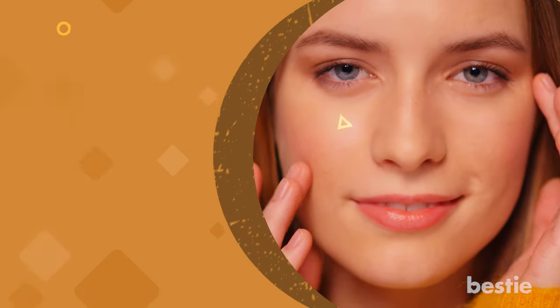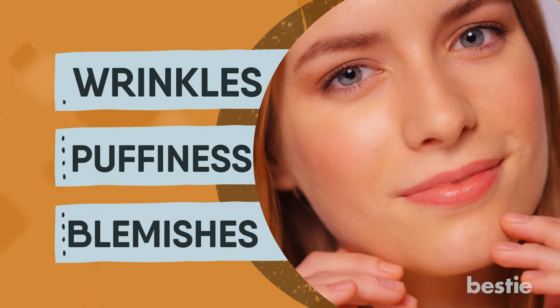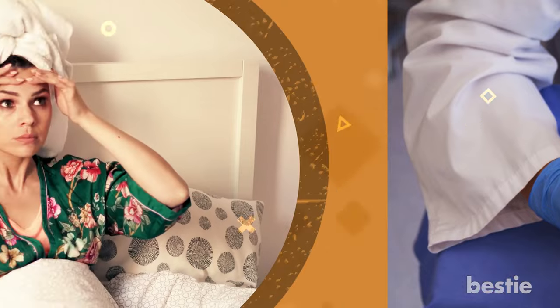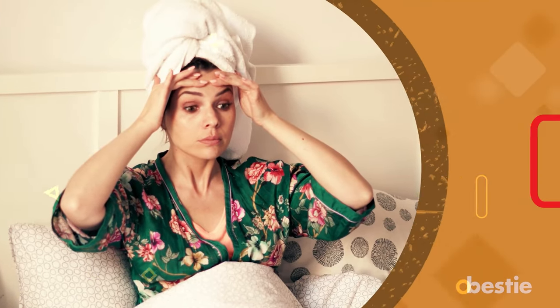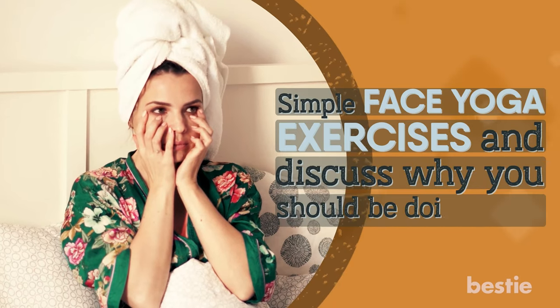Hi there viewers! Do you wonder what top models do to eliminate wrinkles, puffiness, blemishes, and get that photo-ready skin? It's not pricey cosmetic surgeries — it's face yoga. In today's video, we'll learn simple face yoga exercises and discuss why you should be doing them.